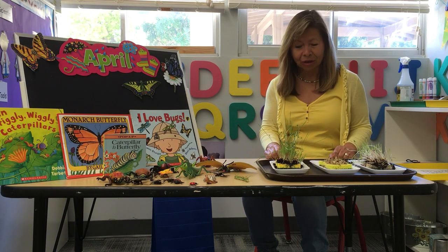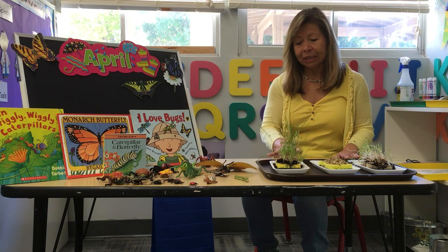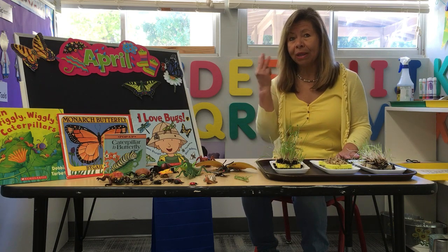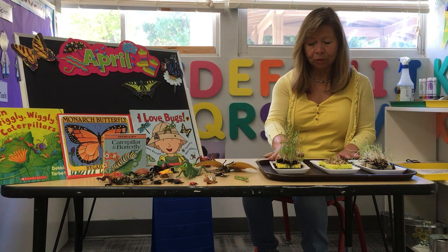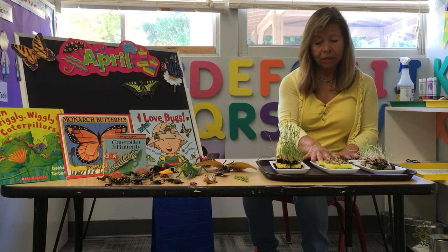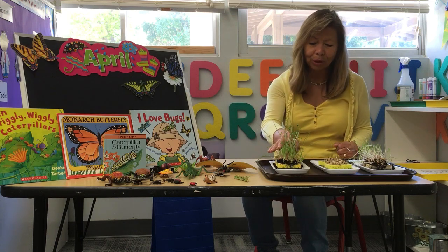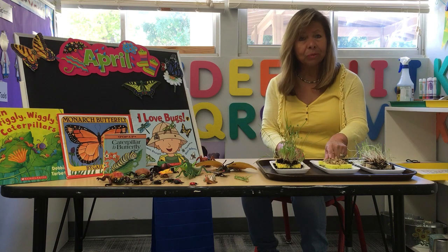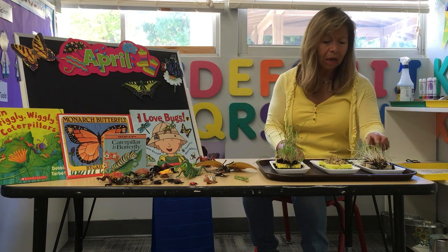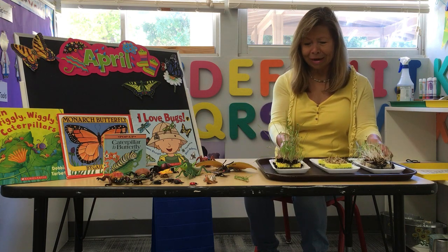The last time we saw each other, we did an experiment with seeds — with bird seeds. Remember, we need three things: the dirt, the water, and the sun. We had a sponge with dirt and water in the sun, one with no dirt, and one with no sun. Look at the difference — look how pretty the grass is growing over here, and how sad it looks here because there was no dirt. And it's not that green because there was no sun. That was our experiment last time.